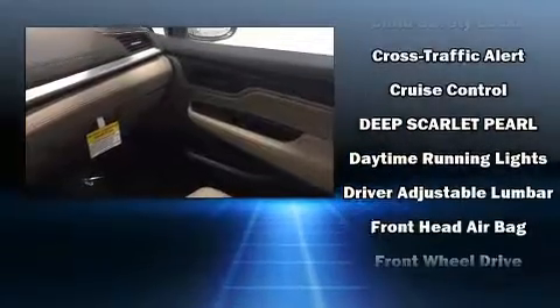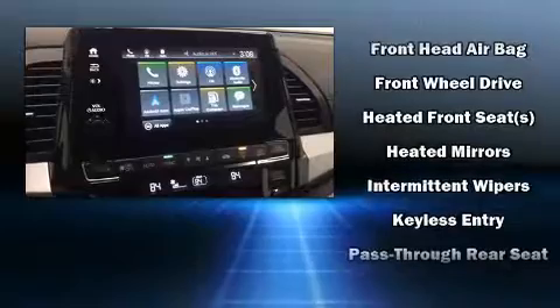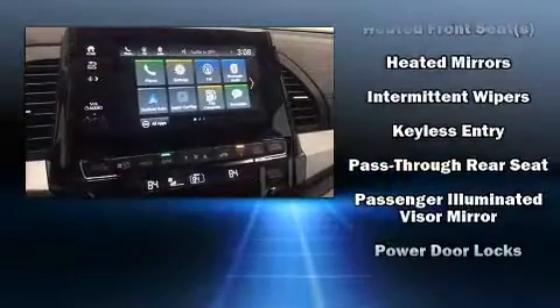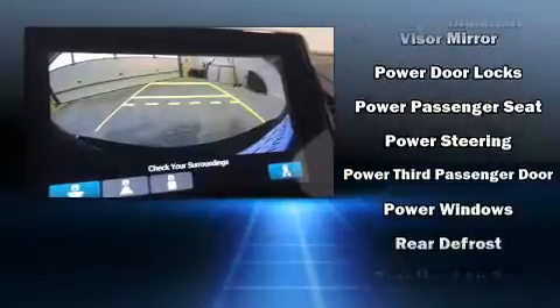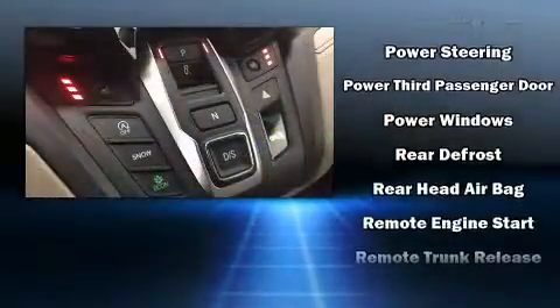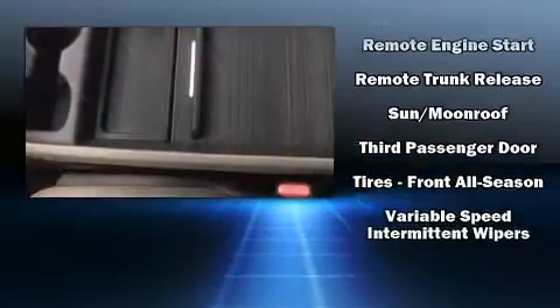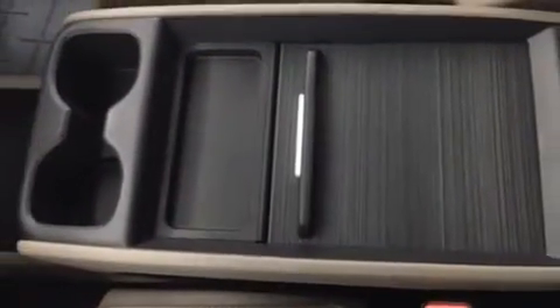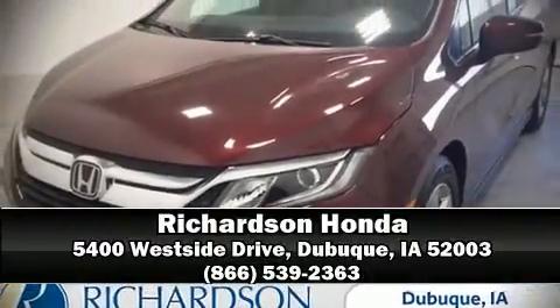Honda also prioritized safety and security with features such as dual front impact airbags, anti-whiplash front head restraints, a security system, and four-wheel disc brakes with ABS. Electronic stability control stands out as a technologically savvy innovation, keeping you better connected to the road. Please don't hesitate to give us a call.